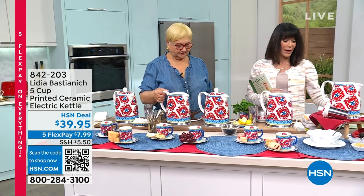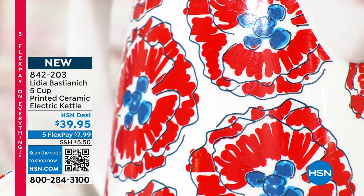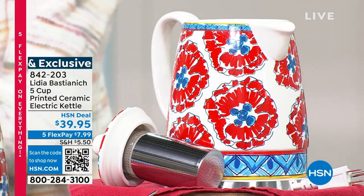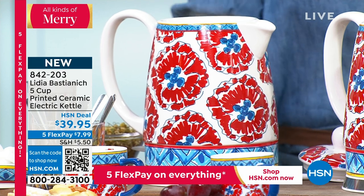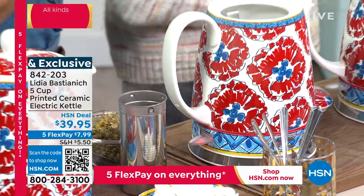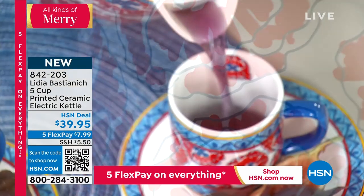Feast your eyes on this beautiful electric tea kettle, all done in Lydia's signature poppy print. It is marked today at $39.95, and has a five-cup capacity. It's ceramic. So you have the electric base — you put your pot right in there, fill it with water, press the button, and when the water reaches boiling, it jumps up. You can use it to make breakfast, soup, cocoa, oatmeal, or of course tea. Here I have one with tea already made — bring it right to the table.